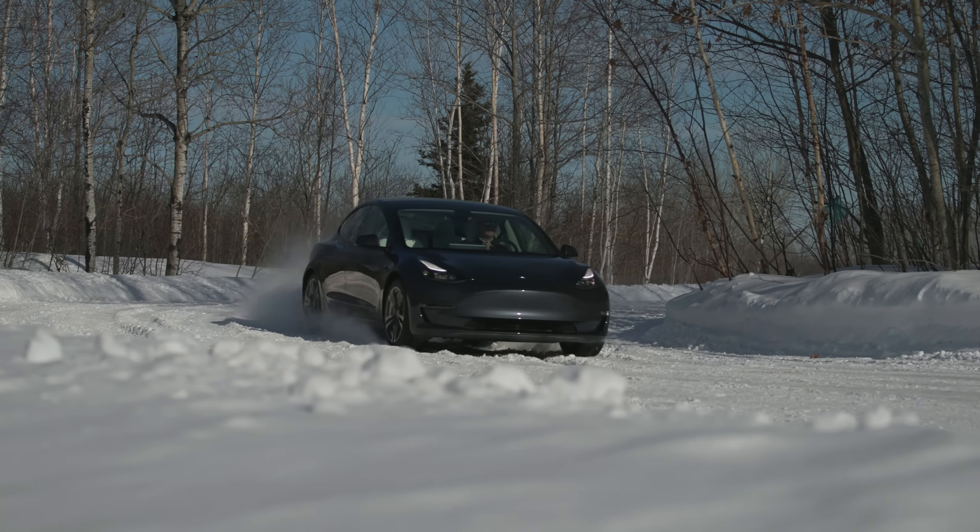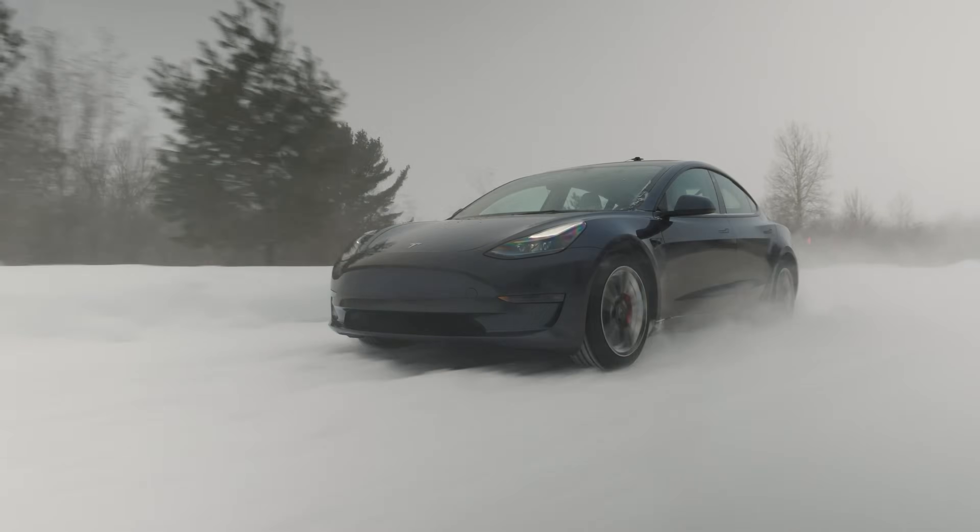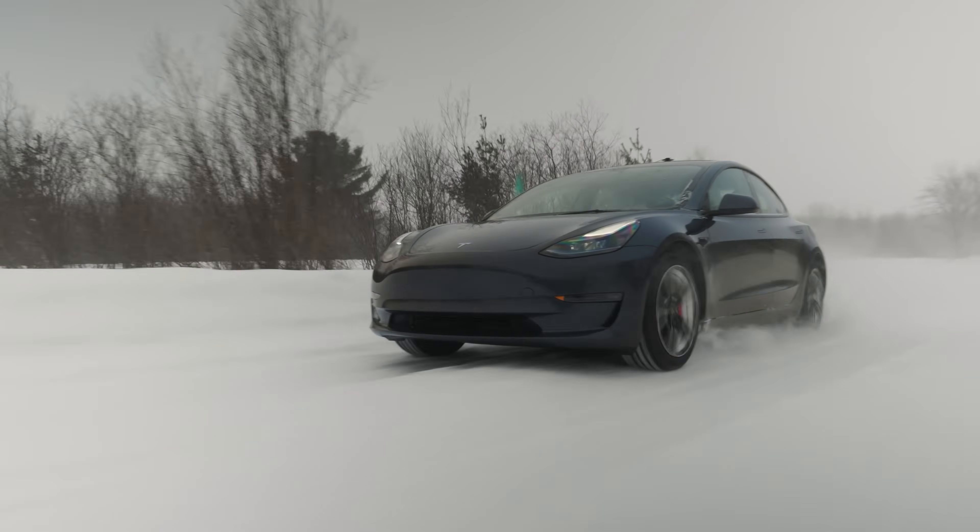Watch for our winter performance evaluation of the Pro Contact RX and Taranzi EV after our 2024 winter testing.